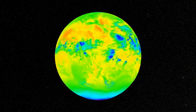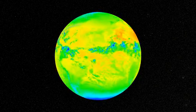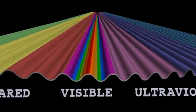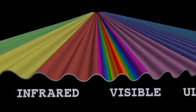Thermal energy forms the primary source of what we call infrared radiation — infrared being the section of the electromagnetic spectrum that is just beyond visible light in terms of wavelength size.